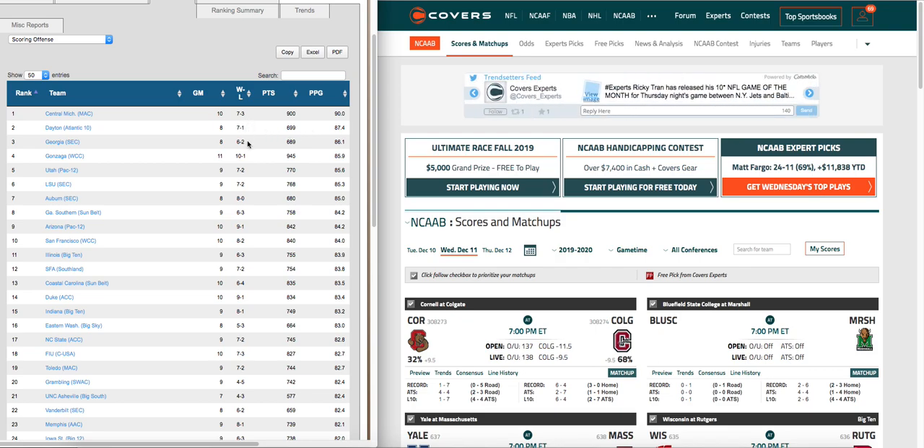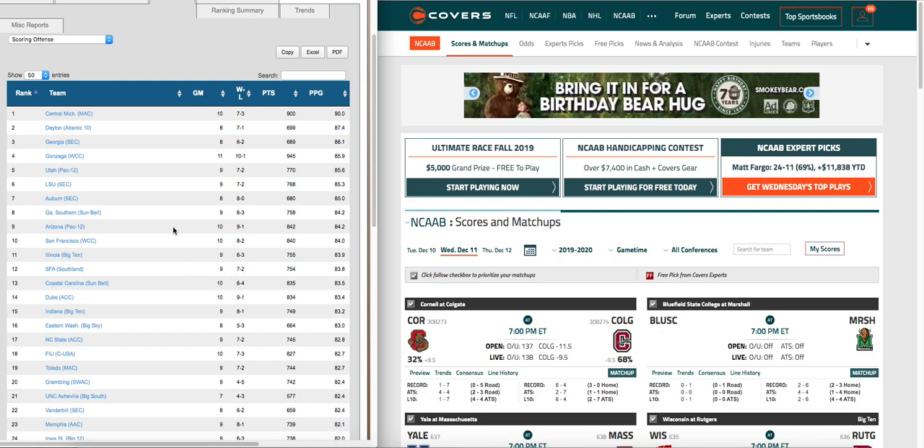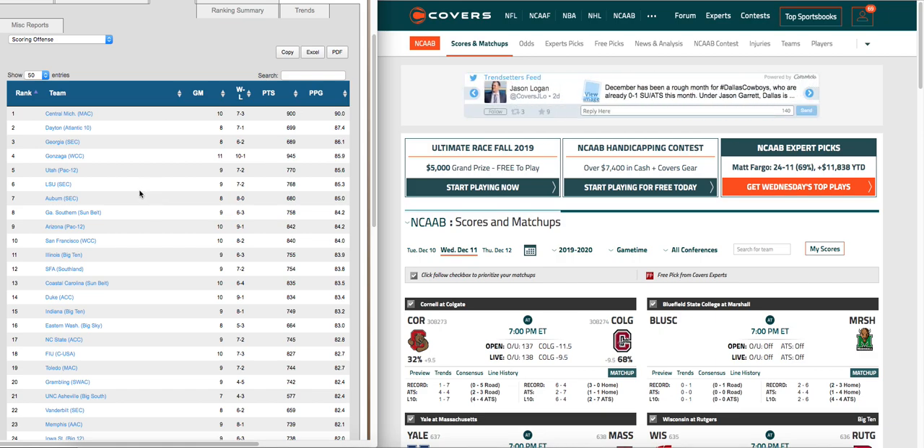Look at their records: seven and three, seven and one, ten and one, seven and two, eight and oh, six and three, nine and one. So we can assume that a team that scores a lot of points has a better chance of winning the game.